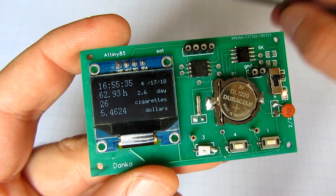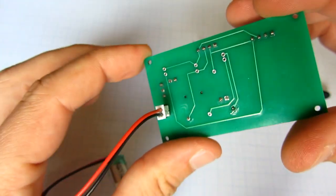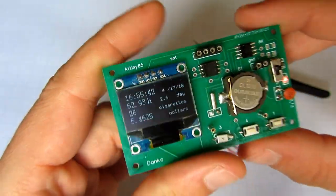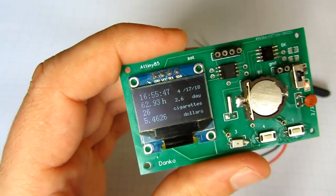That's it. I hope you liked this little project. For more information, check the description of this video. If you are not a smoker, please don't start. Bye.